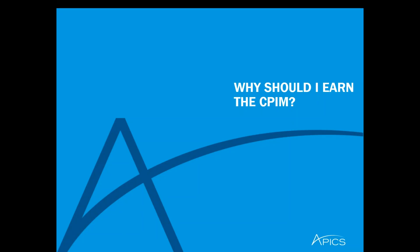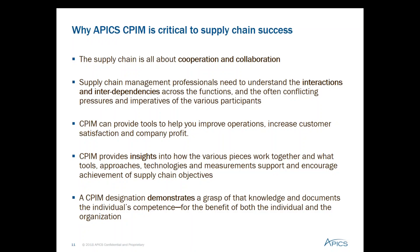Why should a supply chain professional consider earning the CPIM? Supply chain is all about cooperation and collaboration, interactions and interdependencies. CPIM can help provide you with the tools to improve your operations, increase customer satisfaction, and company profit. CPIM is also one of the best structured, effective ways to learn and master the body of knowledge and apply that knowledge in a variety of work environments to achieve supply chain objectives.